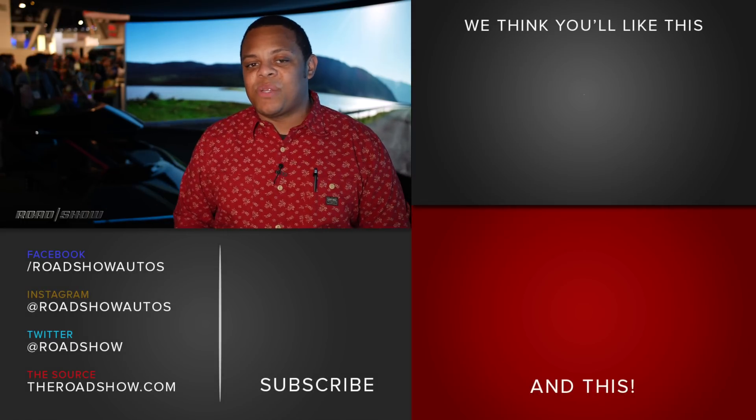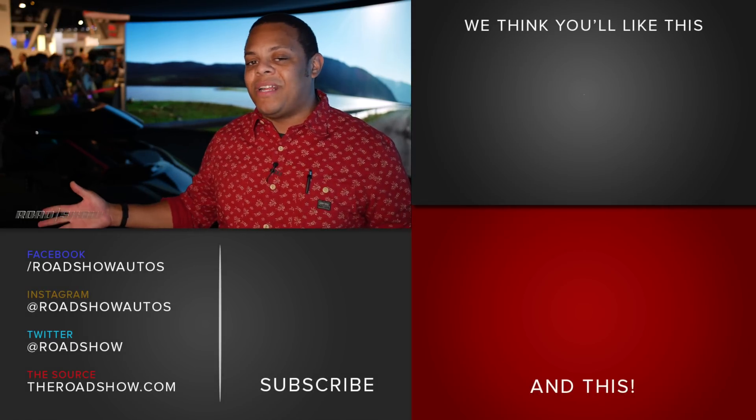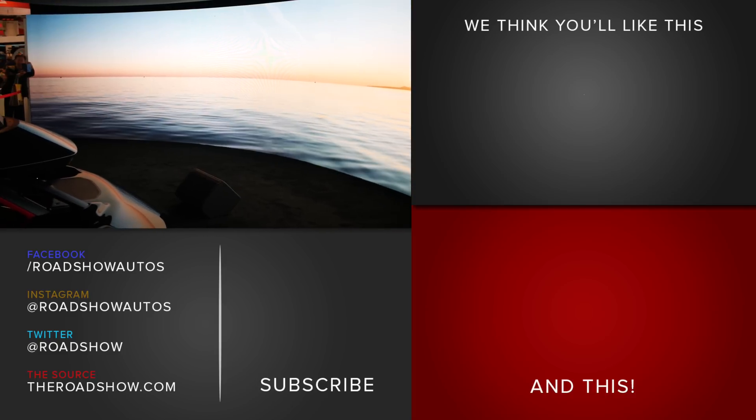Check out the rest of our coverage of CES 2019 for even more cool car technologies like this on theroadshow.com. We'll see you next time.